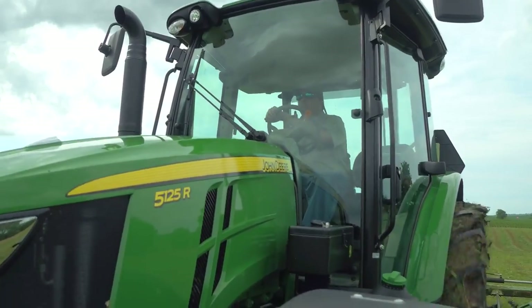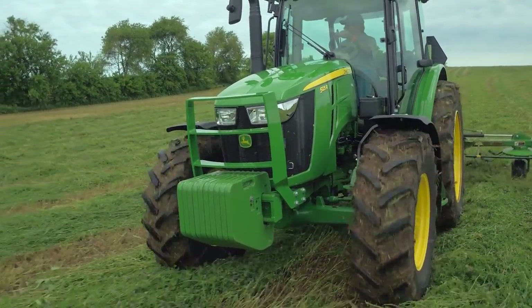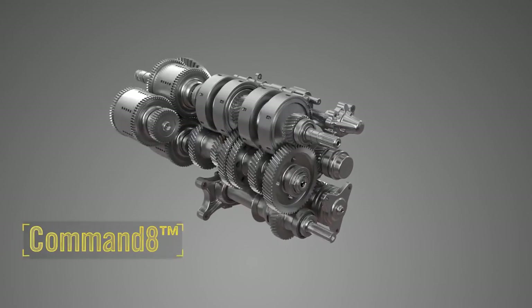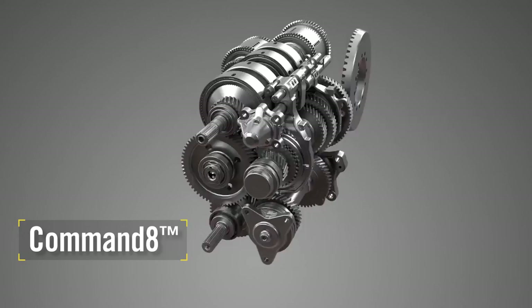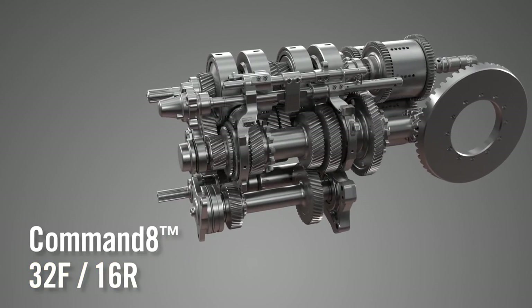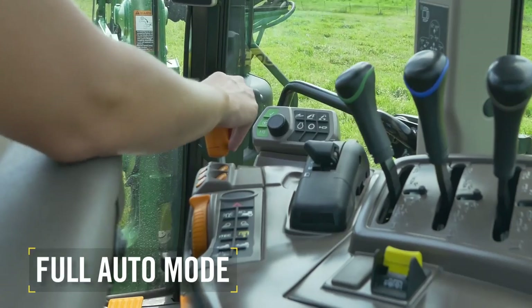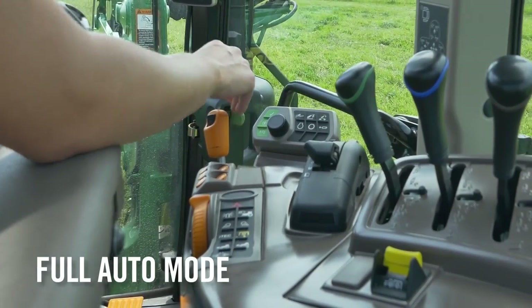In addition, the new 5R series offers the option of an even easier to use transmission than Command Quad Manual — it's called Command 8. With 8 gears in 4 ranges, it provides 32 forward speeds and 16 in reverse. Command 8 offers full auto mode where all you do is select your ground speed with the scroll wheel on the shift knob.